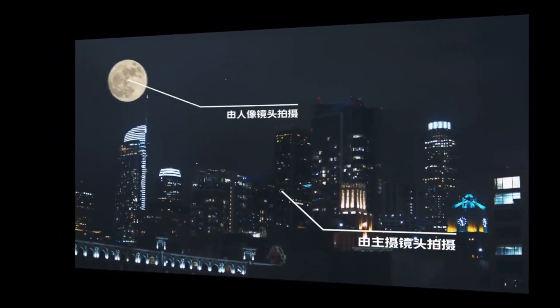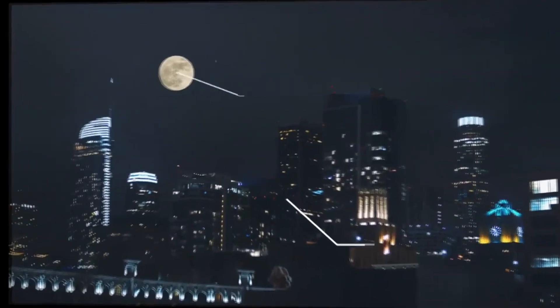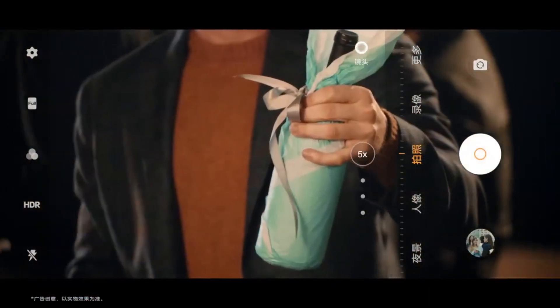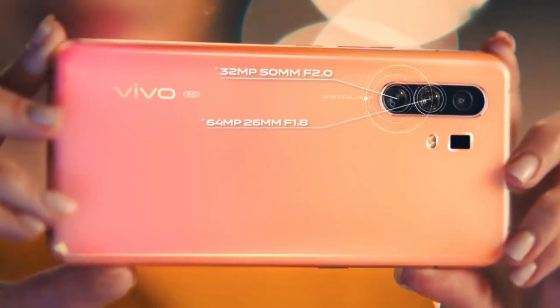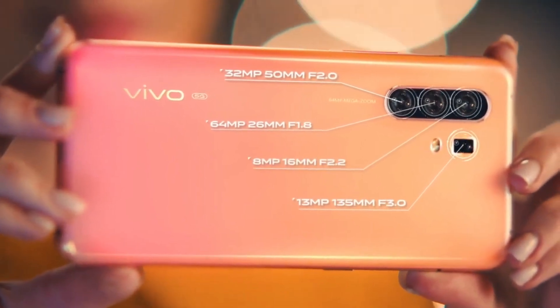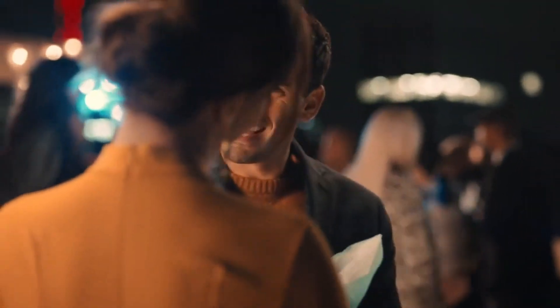There is also an 8 megapixel ultra-wide camera and a 32 megapixel portrait camera. The Vivo X30 Pro adds a 12 megapixel periscope camera. On the front is a 32 megapixel camera cut directly into the screen. The display is a super AMOLED XDR with a 6.44 inch diagonal, up to 1200 nits of brightness, and a resolution of 2400 by 1080 pixels.